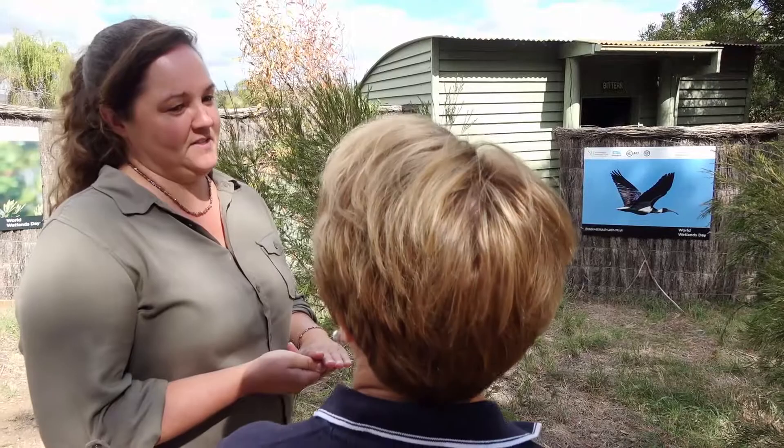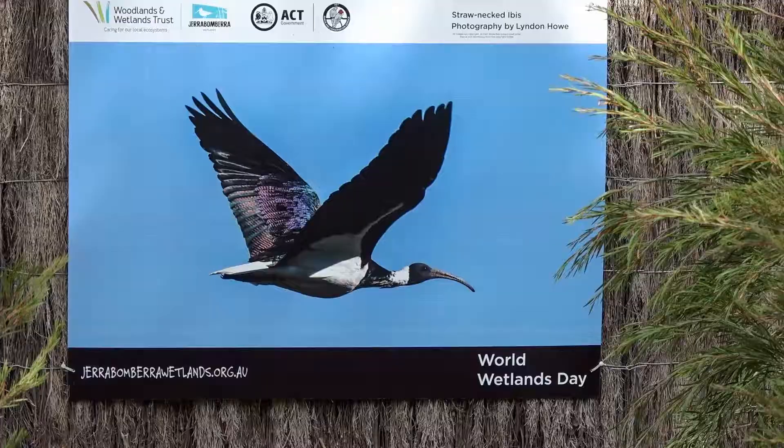Interestingly, in Australia we've actually got three different species of ibis and they're completely different, but people think we've just got the one — they think we have bin chickens and that's it.